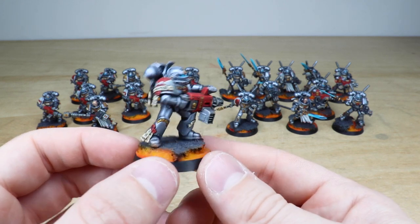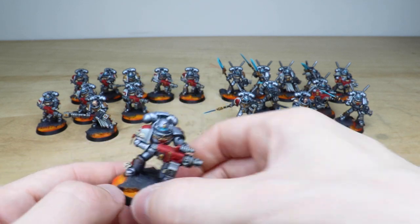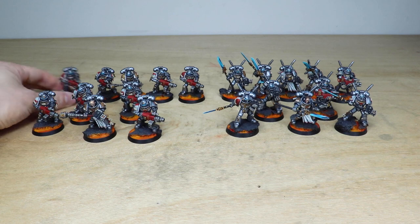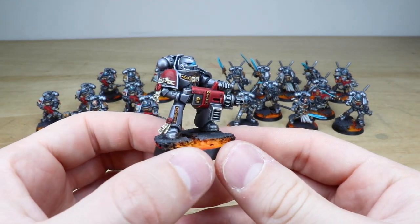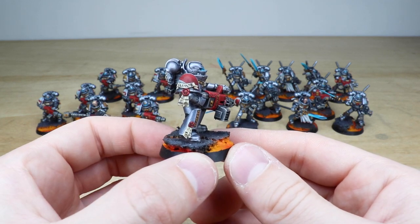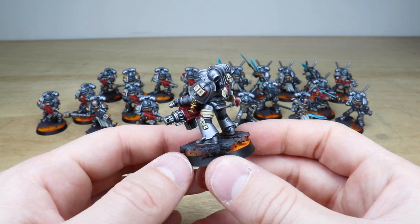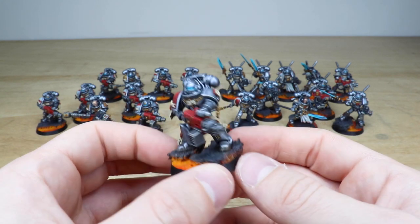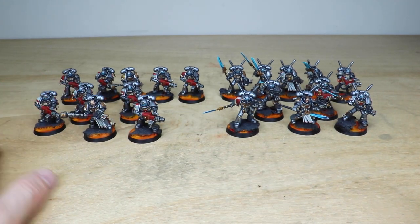You can see some custom heraldry on that shoulder pad, and an honor written on that scroll. I'm going to pull every single one forward because they're all very similar in the sense of the Purifier units. Each one is done with text on the purity seals - that one says 'cleanse' on that shoulder guard - and each has unique heraldry. All the text on the scrolls is fully written as you'd expect from us here at Siege.